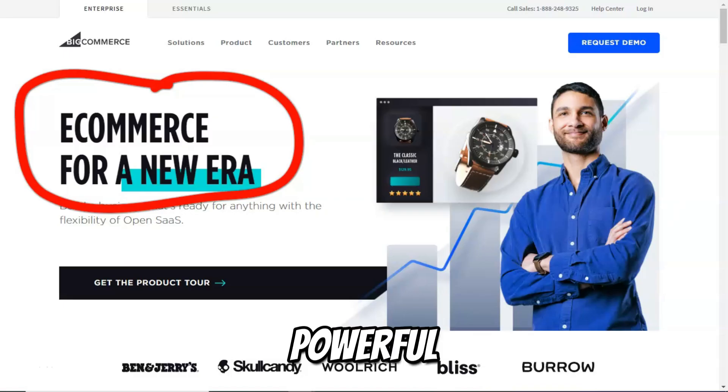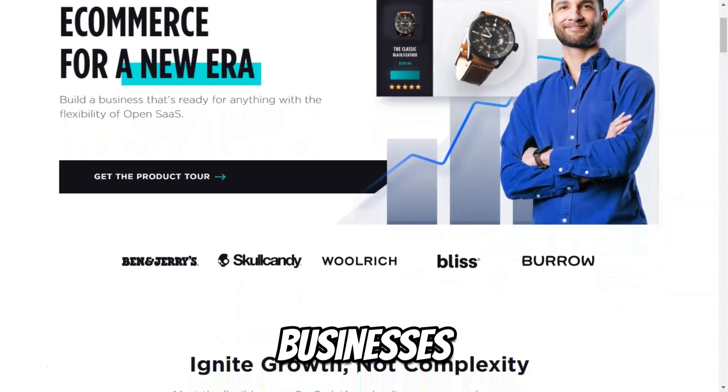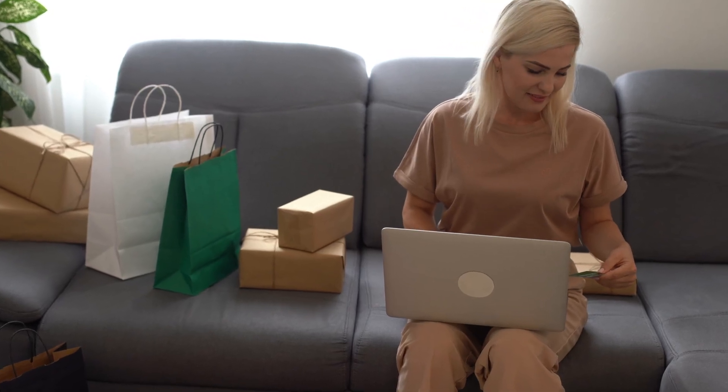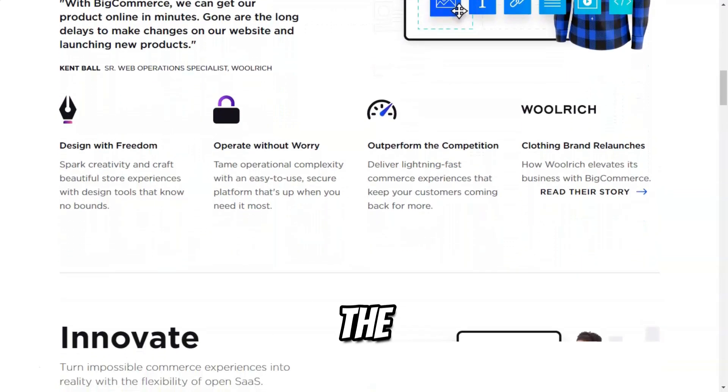A powerful e-commerce platform, BigCommerce stands out as one of the leading e-commerce platforms tailored for entrepreneurs and businesses of all sizes. Launched in 2009, it has empowered countless online retailers to create robust and visually appealing online stores without requiring extensive technical knowledge. BigCommerce offers a wealth of features designed to streamline the e-commerce process, making it a go-to choice for anyone looking to establish a successful online presence.